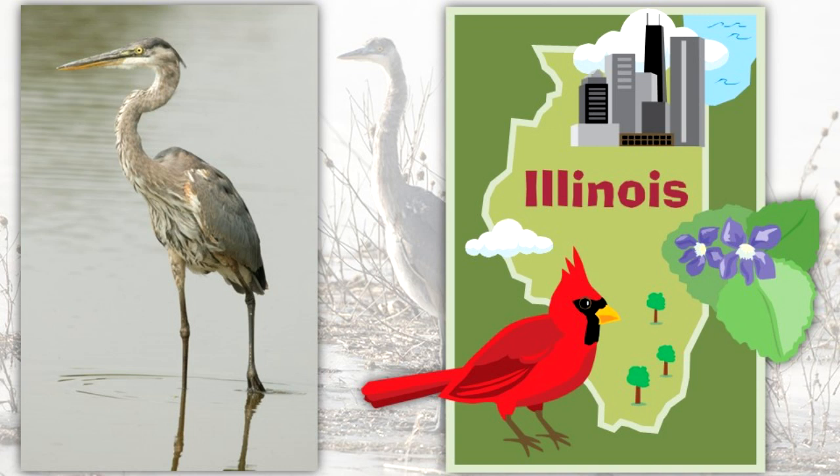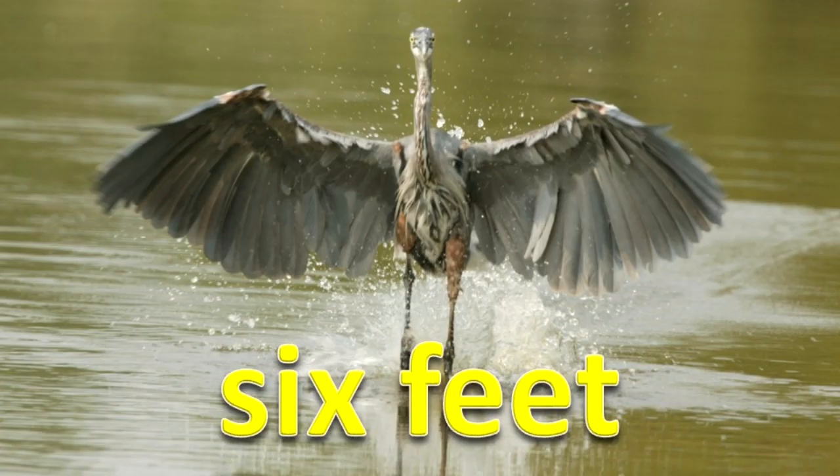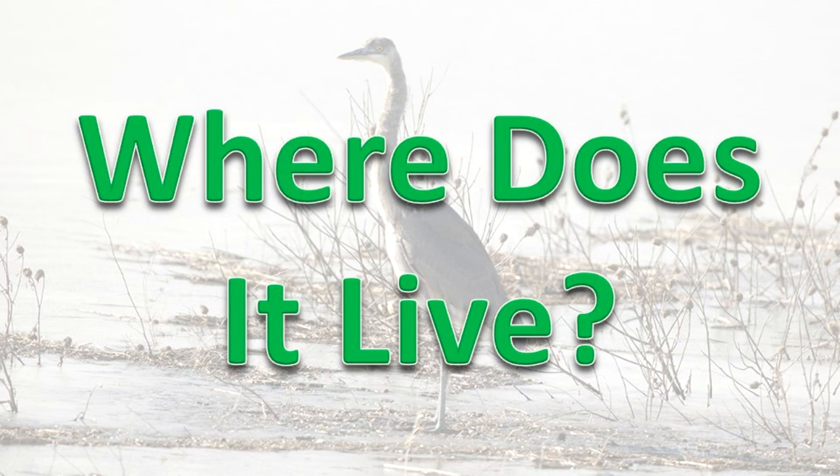How big is it? The Great Blue Heron is the largest heron in Illinois. The adult stands at about 4 feet tall. Its wingspan is about 6 feet.